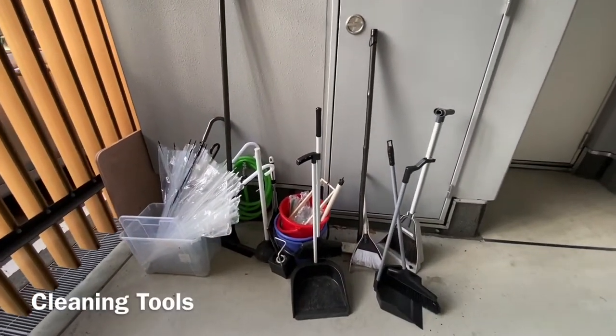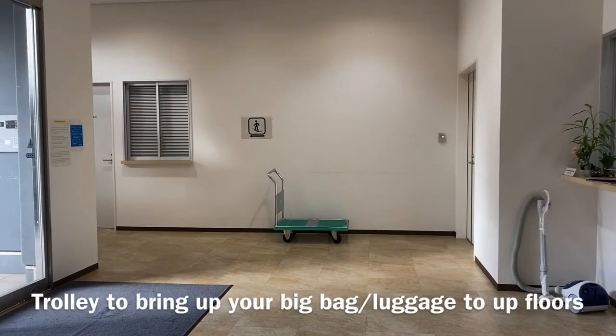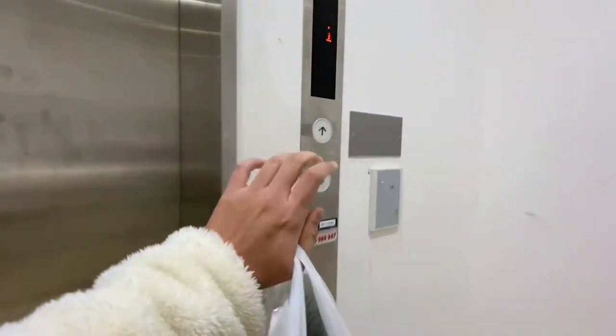There are also cleaning tools available here that you can use freely. It also has a trolley that you can use when you bring your luggage up to the upper floors.